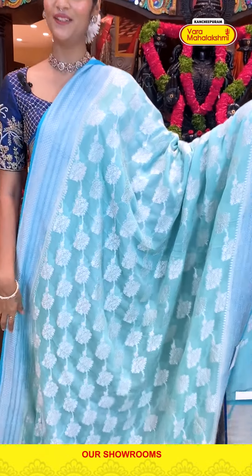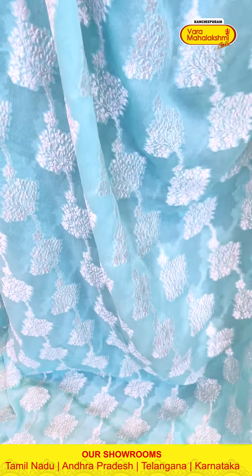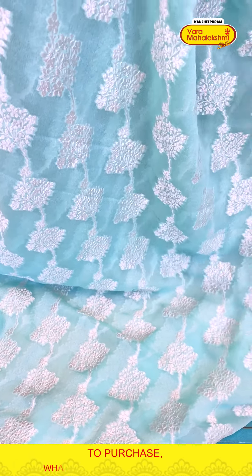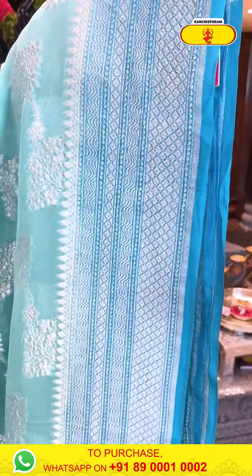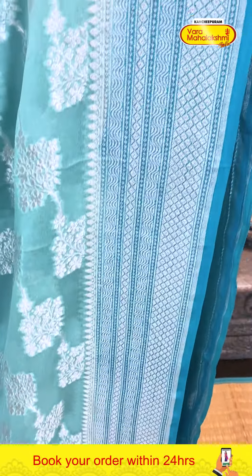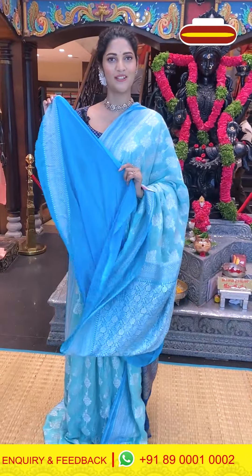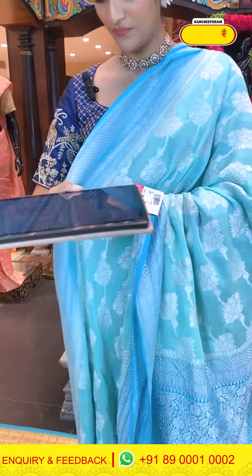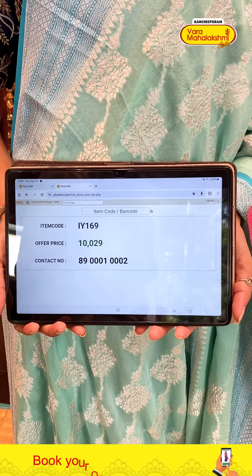Moving on to the next saree — a very lovely colour saree. The body has a floral pattern in silver zari weaving. The bottom has tiny dimension waves pattern. Saree item code IY169, offer price 10,029 rupees.